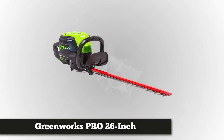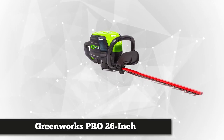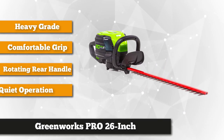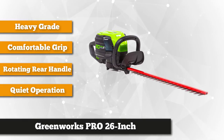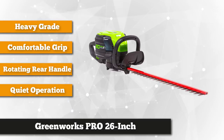Next on our list is the Greenworks Pro 26-inch 80-volt Cordless Hedge Trimmer. This heavy-grade equipment is recommended for both small and big jobs. Equipped with a fully charged 2-amp hour battery, it can last up to 60 minutes of non-stop run time. It weighs 11.5 pounds and boasts a rotating rear handle, allowing it to work 180 degrees and in multiple angles.